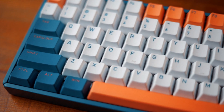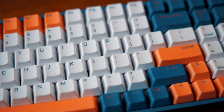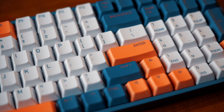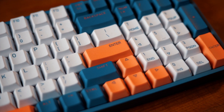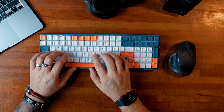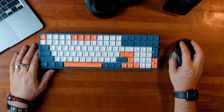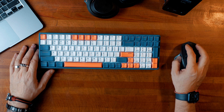The F96 has all the keys of a full-size keyboard but is made more compact. You still have your numpad and full function key row, but in a more compact size. It feels about the right size for me. The mouse is close enough to the keyboard — with a full-size keyboard the mouse was always too far away.